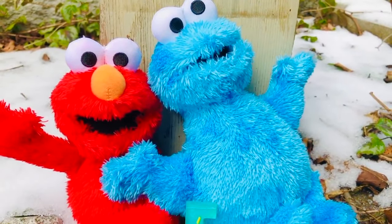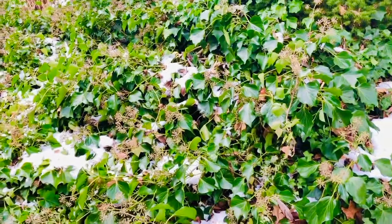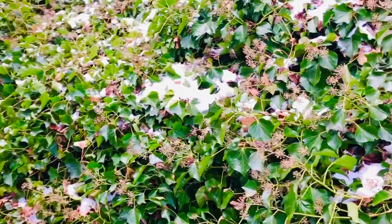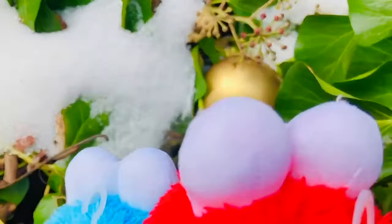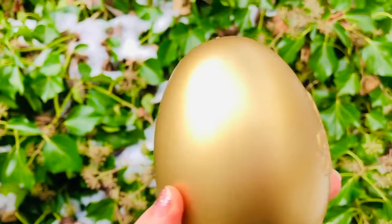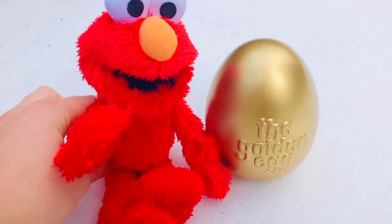It's a little cold outside, so it's a good thing that Cookie Monster and Elmo have thick fur to keep them warm, and they have large eyes to help them see. Do you see the golden egg, tiny fans? Can you let Elmo and Cookie Monster know if you see it? I think I've spotted something shiny and gold — do you see it? There's the golden egg! It's very pretty, and it even says 'the golden egg.' Thank you so much for coming to Tiny Treasures — please subscribe to our videos. Goodbye!